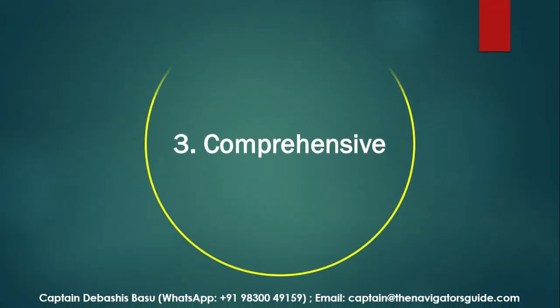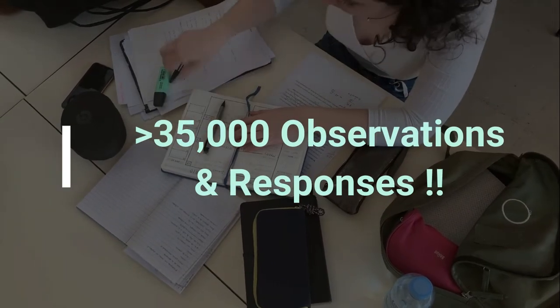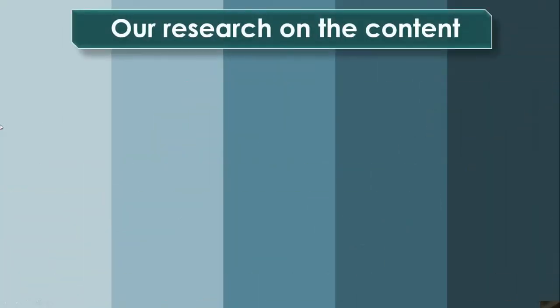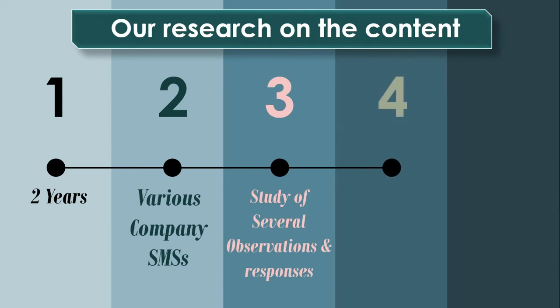We researched our content for over two years, studying more than 35,000 observations and responses from across the world, including SIRE, PSC, and flag state observations, studying various company SMSs and getting it verified by inspectors. So when I said comprehensive, I really meant it.